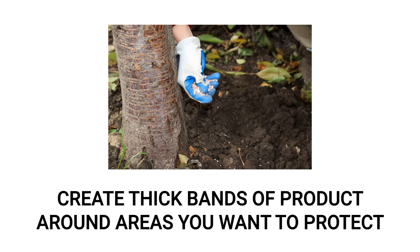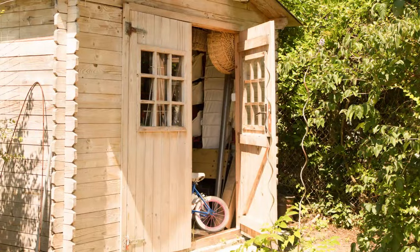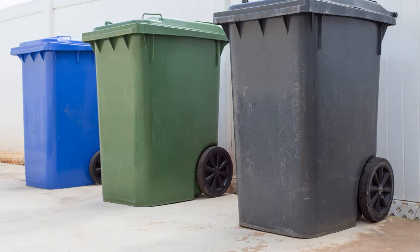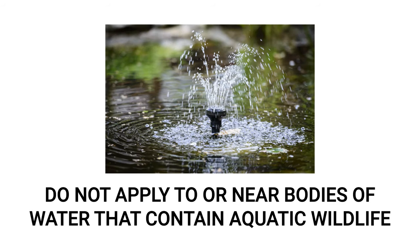Wearing gloves, create thick bands of SnakeAway around the areas you want to protect. You can apply SnakeAway outdoors around places like houses, cabins, trailers, garages, barns, wood piles, sand piles, trash cans, and flower beds. Do not apply SnakeAway to gardens or fields of crops grown for food or feed, and do not apply directly to water or to areas where surface water is present, as this product is toxic to fish.